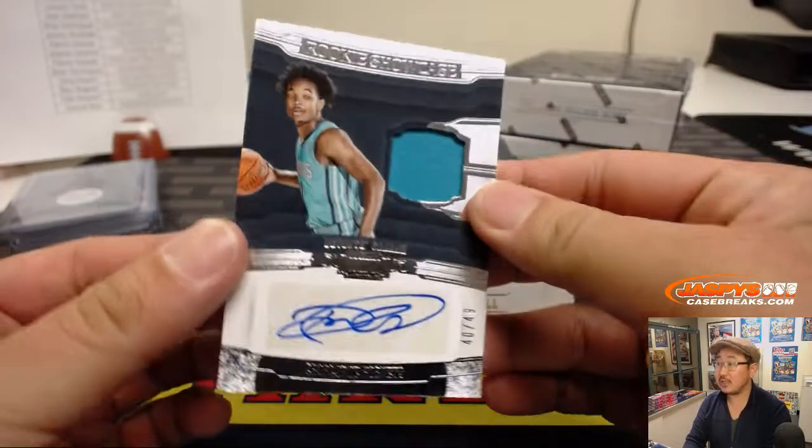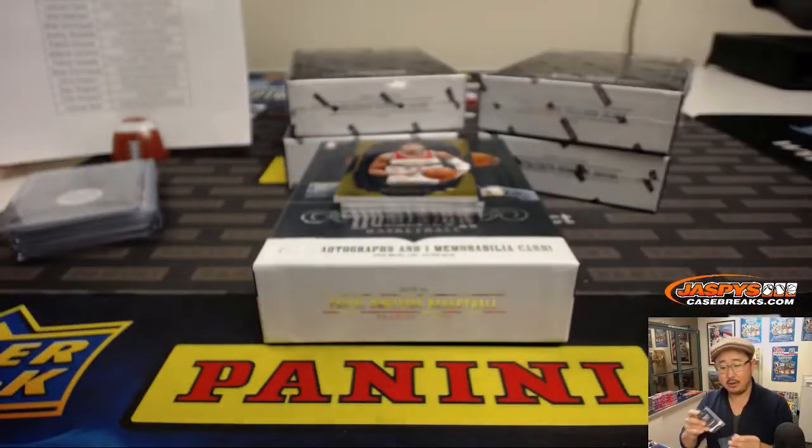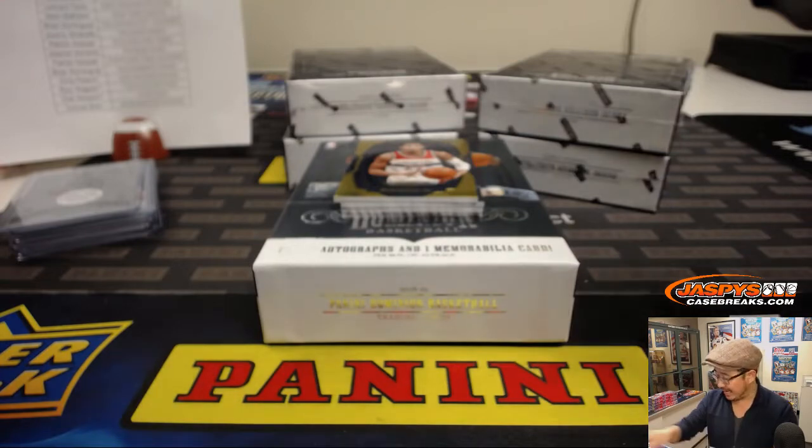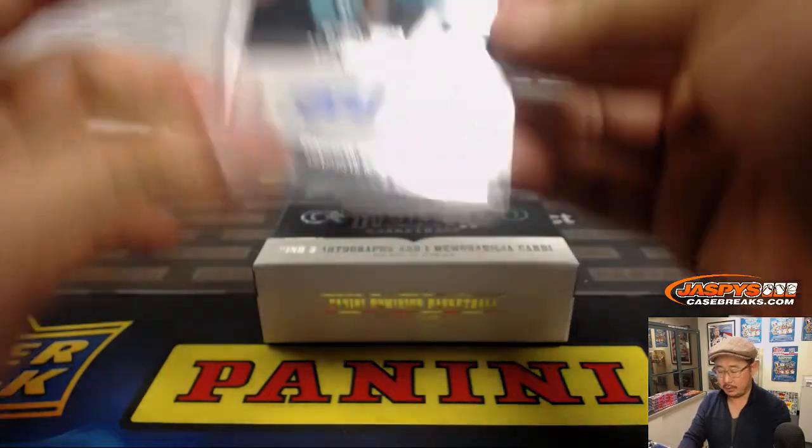We've got Jersey Otto — Rookie Showcase, 40 out of 49 for the last spot. Mojo Arthur with the Charlotte Hornets. Arthur on the board. Has it been two years since Porzingis has played regular basketball?